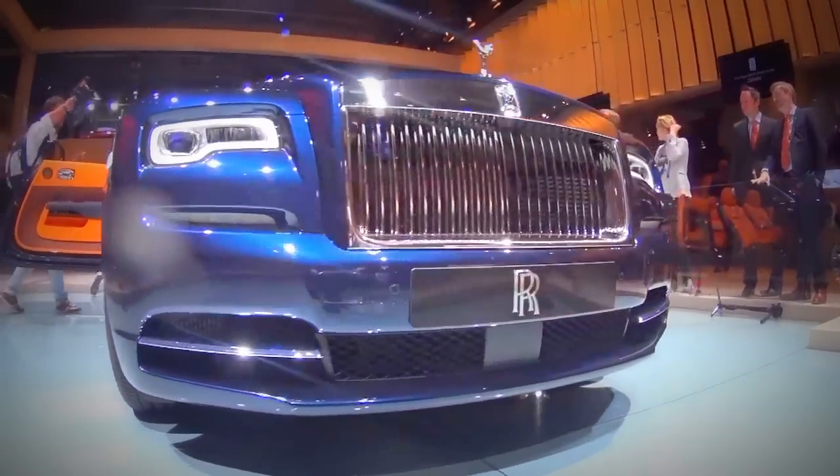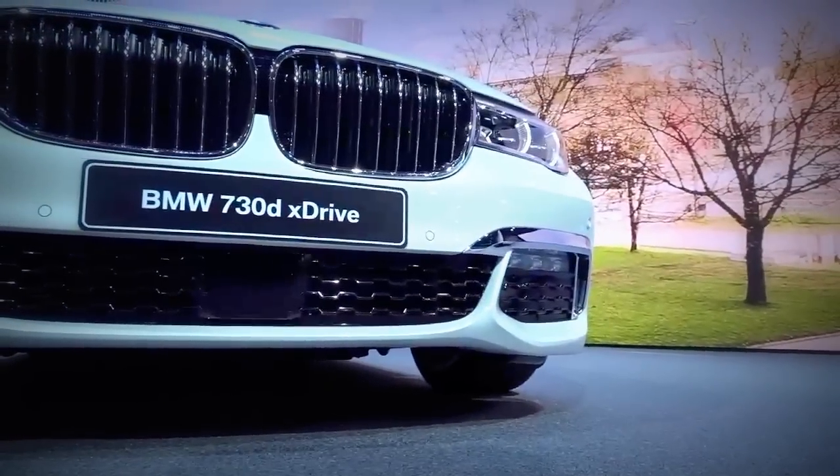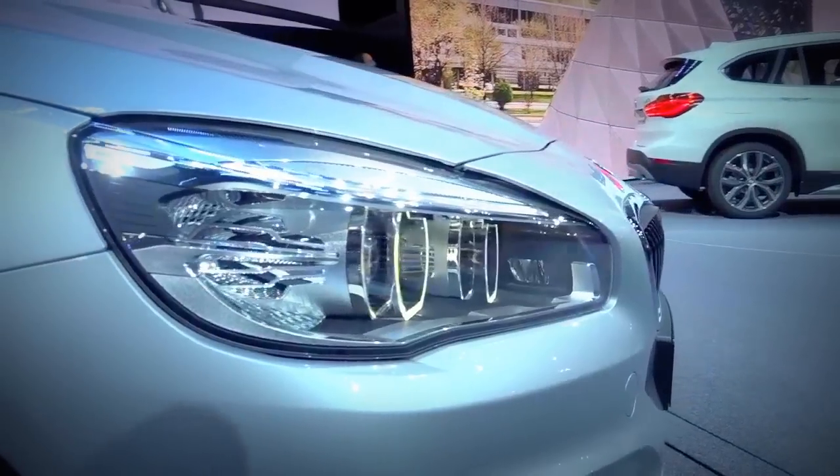Even if your budget won't allow you to join the ranks of Rolls-Royce buyers, BMW still has the right vehicle for you. There's a wide range of alternatives.